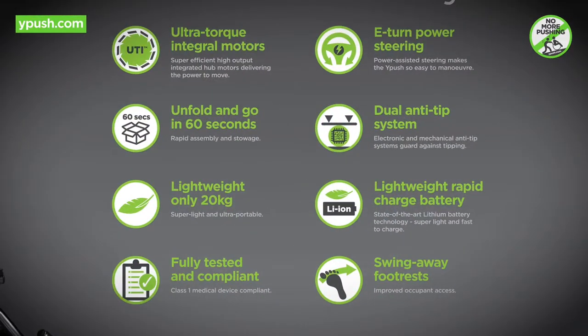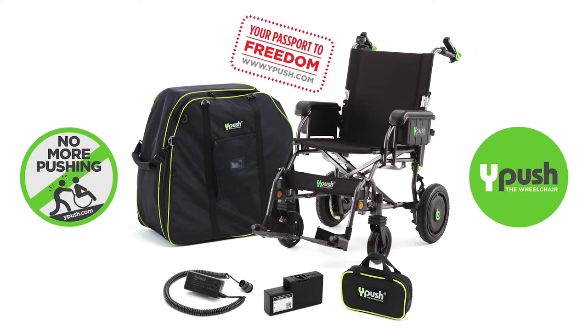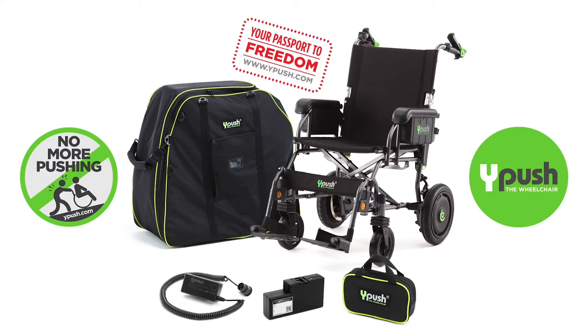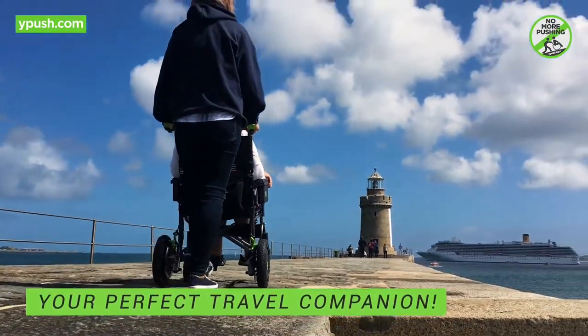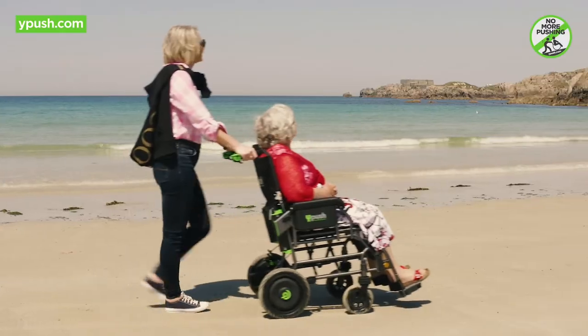The many unique functions and features that make the Y-Push possible have been designed from the ground up, including the Brindle ADS advanced drive system — airline and cruise line compliant — with everything you need incorporated into one package. The Y-Push is the perfect travel companion, ready to make your life easier. The big question is: where to next?